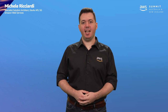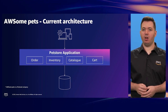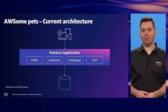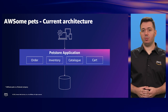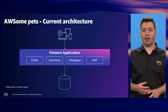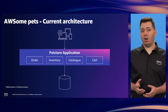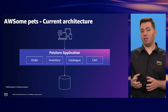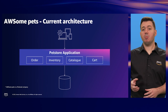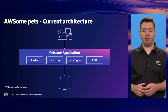In this demo, we will look at Awesome Pets — a fictitious online pet store. Awesome Pets has all the characteristics of an e-commerce store where you can browse a catalog, add items to the basket, and check out. Currently, Awesome Pets' tech stack consists of a legacy monolithic backend and a monolithic MySQL database that powers all the different features and functionality of the application.